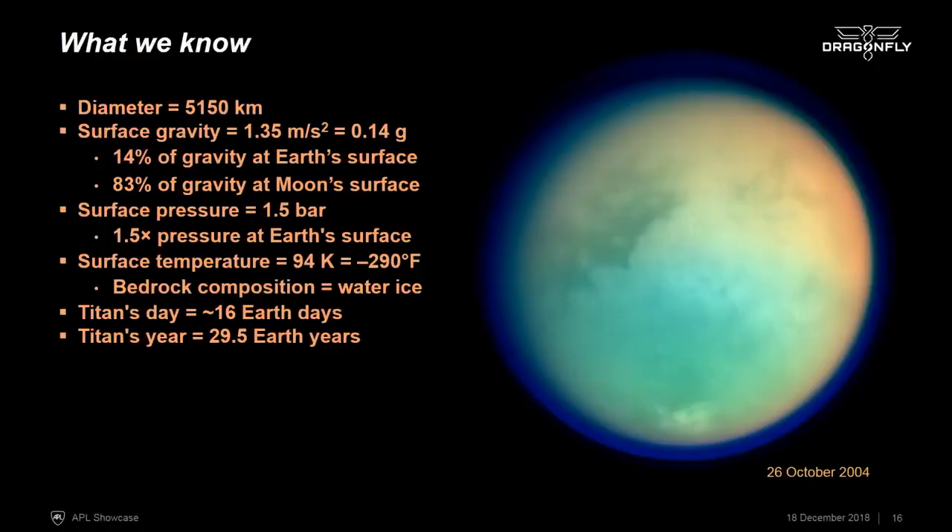At Titan's surface temperature of 94 kelvins, the bedrock is made of water ice. The atmosphere is also mostly nitrogen, like our atmosphere, but the condensable species in Titan's atmosphere — unlike water on Earth — is methane. That methane is broken down at the top of the atmosphere by photochemistry, and the molecules recombine to make exceedingly complex organic compounds, which then fall out onto the surface and are further processed by other interactions.